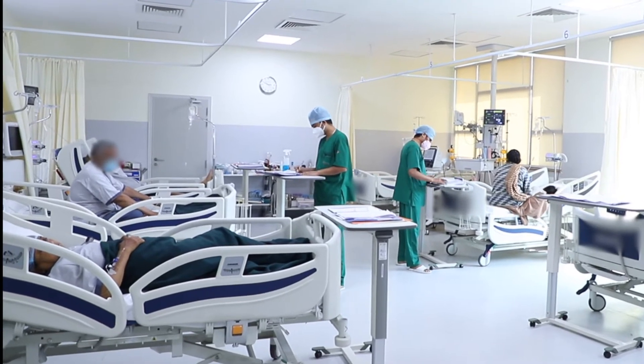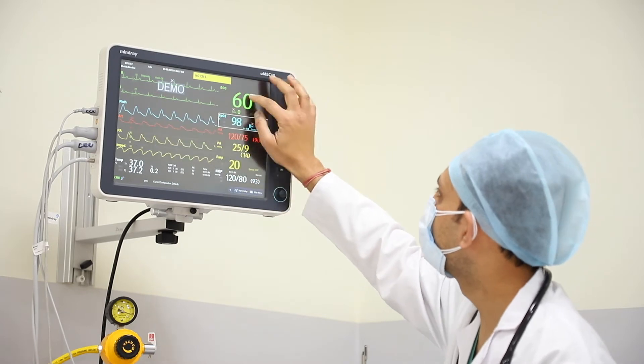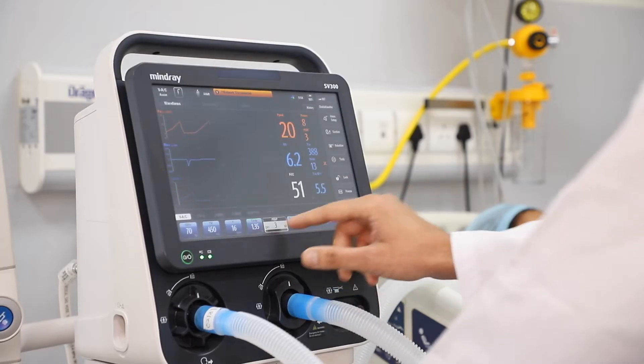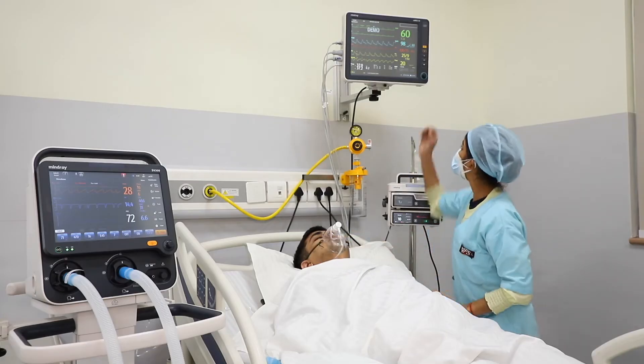The M-Connect platform helps in optimizing critical care during a hospital stay. Patients get connected to so many medical devices which generate a big amount of vital data that are critical for making clinical decisions.